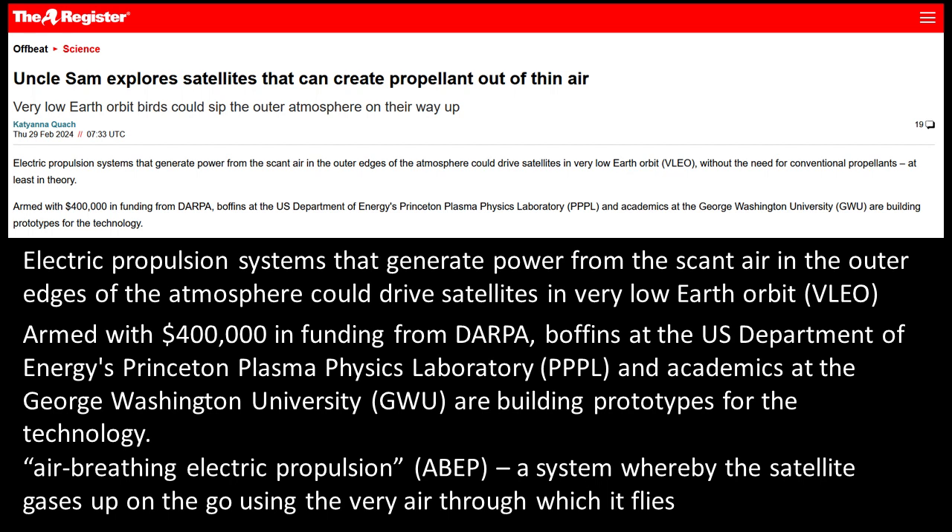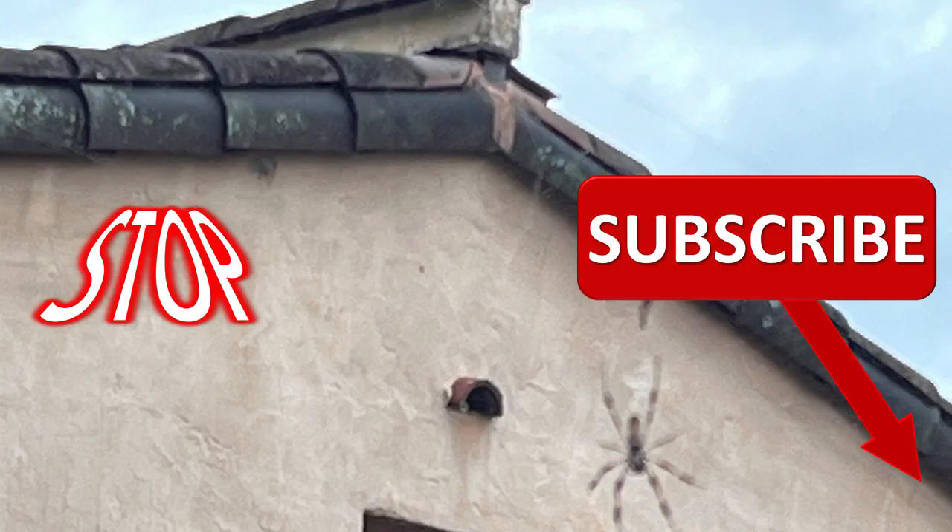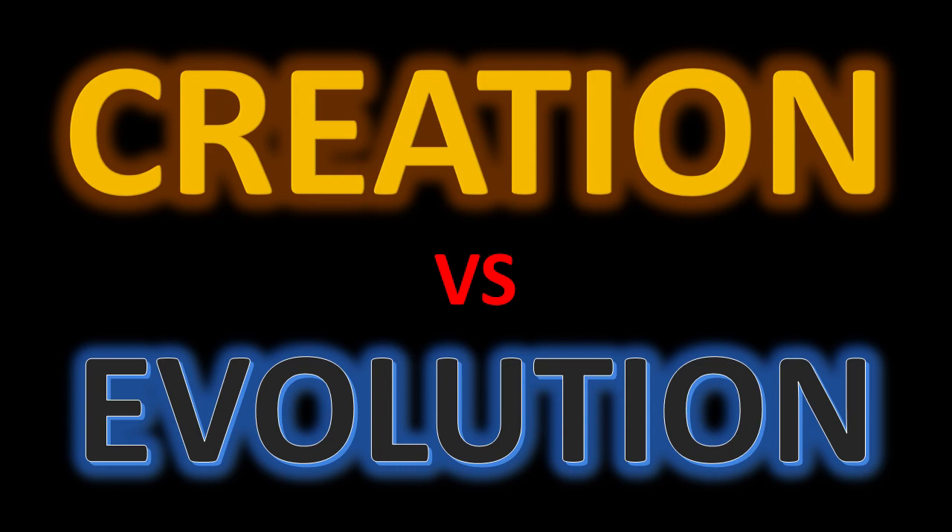An article from February 2024 says Uncle Sam — as in America — explores satellites that can create propellant out of thin air, and they can actually propel satellites based on the same principle that spiders use. There have been many examples of creatures that man studies to find out how we can do what they do. Doesn't the Bible say there's nothing new under the sun? Technology is just mimicking something God has done out of nature — like ulexite and selenite, sometimes called TV rock, showing God had fiber optics. We just copy God because he is the creator of everything.